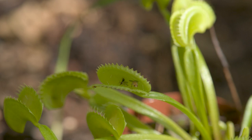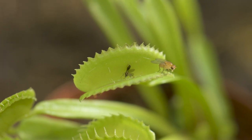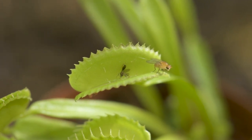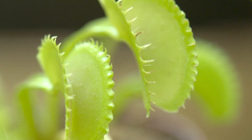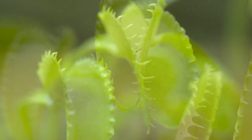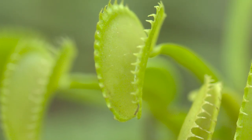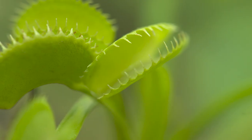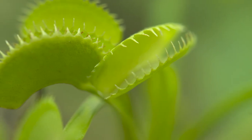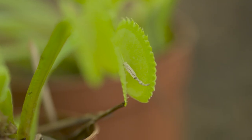The most easily recognized carnivorous plant, the Venus flytrap, is native to nowhere else but the Carolinas. It has the rarest active mechanism in carnivorous plants, known as the snap trap. The trap is comprised of two specialized leaves with slender, trigger hairs that are activated when bent. Once the trap is activated, the leaves seal shut, releasing digestive juices to break down its food.